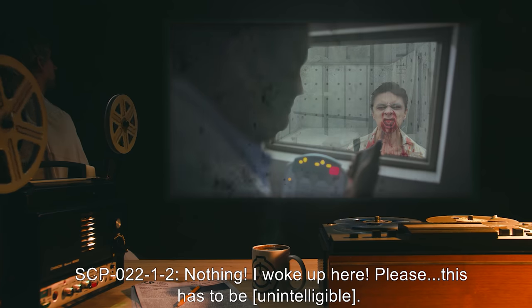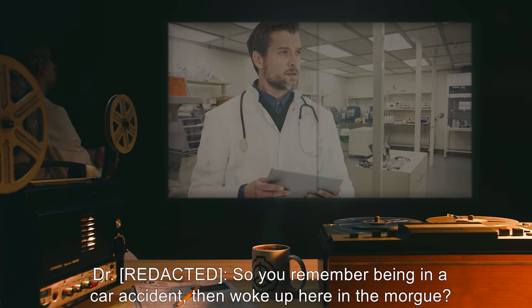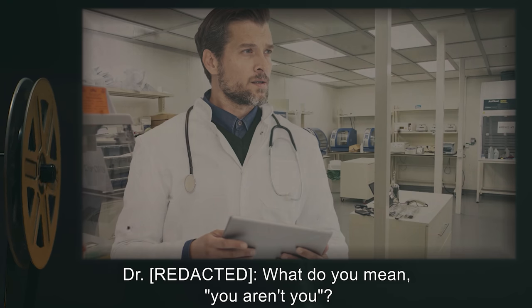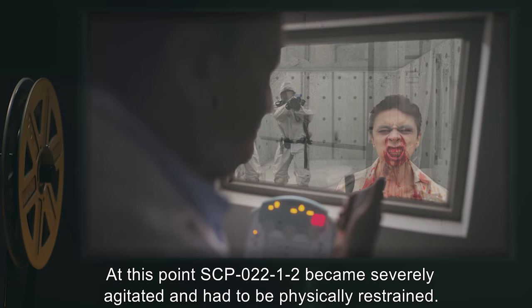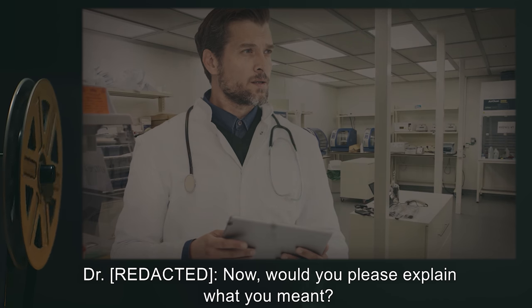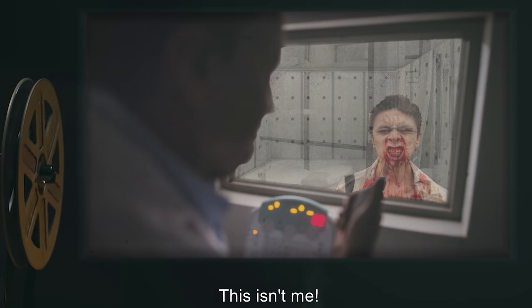SCP-022-1-2: Nothing. I woke up here. Please. This has to be unintelligible. Doctor: So you remember being in a car accident, then woke up here in the morgue. Do you have any idea how you got here? SCP-022-1-2: I didn't get here. Don't you get it? This isn't me. I'm not me. Doctor: What do you mean you aren't you? At this point, SCP-022-1-2 became severely agitated and had to be physically restrained, requiring six agents due to the strength increase associated with instances of SCP-022-1. Eventually, SCP-022-1-2 was calmed and the interview proceeded. Doctor: Would you please explain what you meant? SCP-022-1-2: This. This. This. Is. Not. Me. I saw my reflection in the steel. I'm not some old Asian f***er. This isn't me! End log.